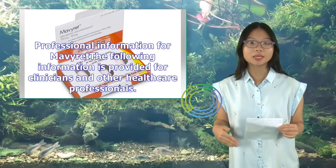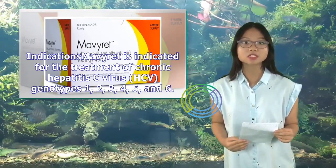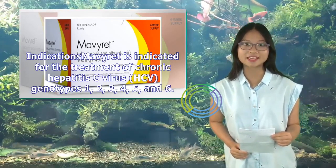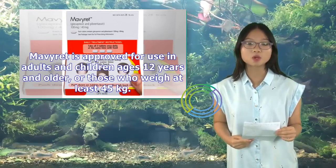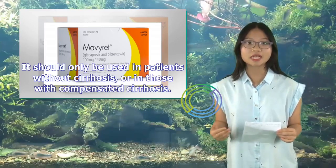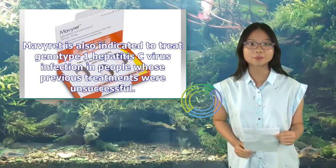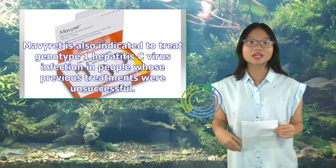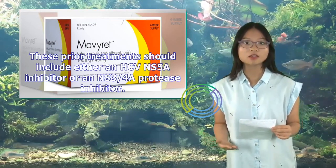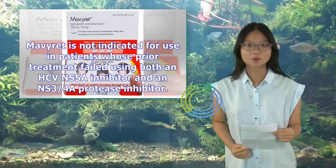Professional Information for Mavaret: Mavaret is indicated for the treatment of chronic hepatitis C virus (HCV) genotypes 1, 2, 3, 4, 5, and 6 in adults and children ages 12 and older (or at least 45 kg), only in patients without cirrhosis or with compensated cirrhosis. Mavaret is also indicated to treat genotype 1 HCV in people whose previous treatments were unsuccessful using either an HCV NS5A inhibitor or an NS3-4A protease inhibitor. It is not indicated for patients whose prior treatment failed using both an NS5A inhibitor and an NS3-4A protease inhibitor.